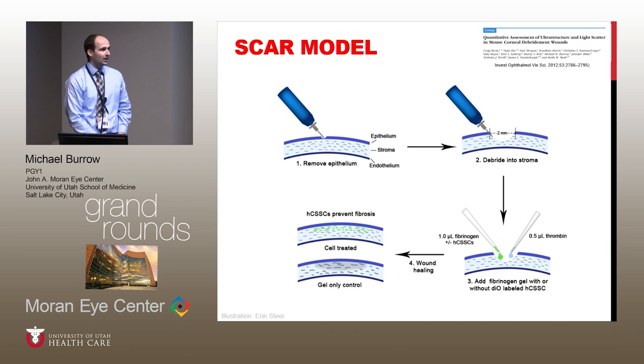That brings us to the scar model. In a prior study, we had identified a mouse scar model. We were working with a group trying to use OCT to quantify scars in a murine cornea, and we also developed this model of a mouse scar. We used an algerbrush — basically a mechanical rotating burr — doing one pass over the mouse corneal epithelium to debride the epithelium, then going deeper into the stroma. That in and of itself served as a very nice scar model.